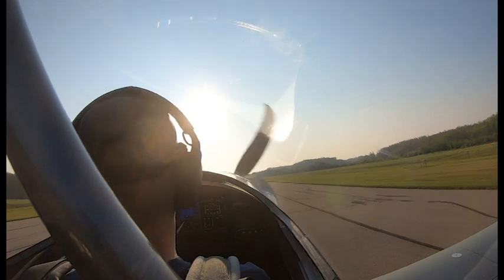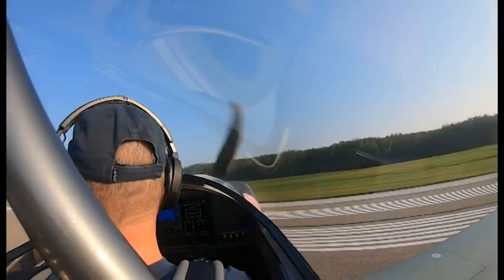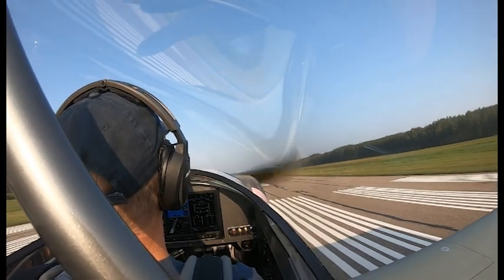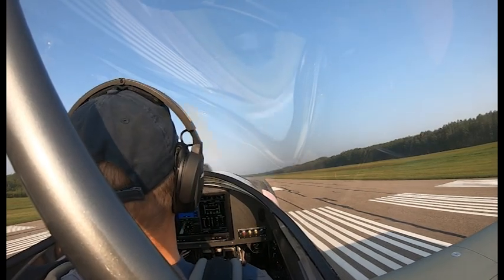Boost pump is on, we're ready to go. Cold Lake traffic, RV4, Golf Victor Bravo X-Ray is rolling at 2-6, straight out climb 7,000, test flight. Alright, let's do this thing — brakes off.